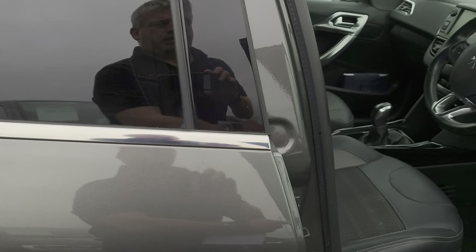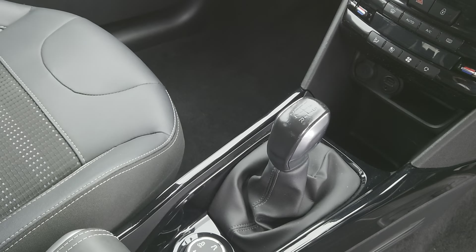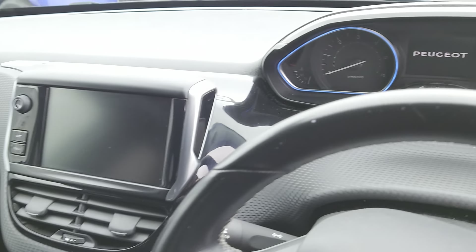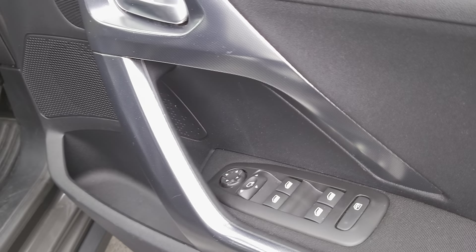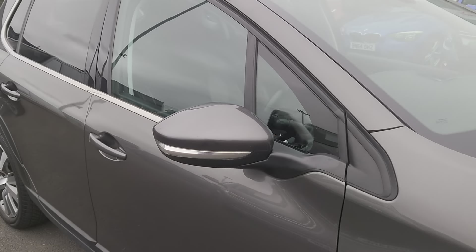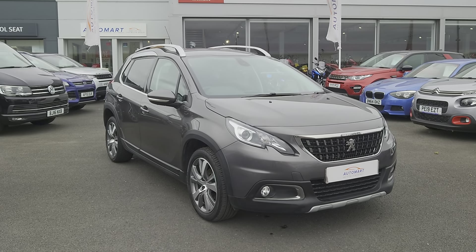The upholstery carries on into the front — again plenty of room, nice and comfortable. You've got your gear shift, handbrake, driver settings, touch screen, cockpit wheel-mounted controls, and window controls in the door. If there are any particular questions you've got for this vehicle, don't hesitate to contact us — visit us online, send us an email, give us a call, or better still pop down and see us, we'll give you the keys and you can take it for a test drive. We'll look forward to hearing from you soon, cheers folks.